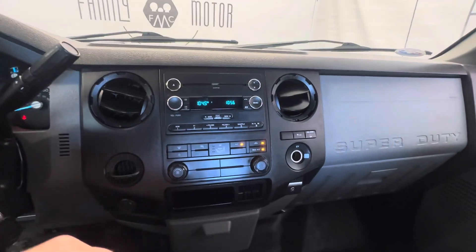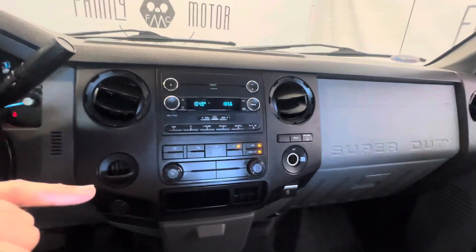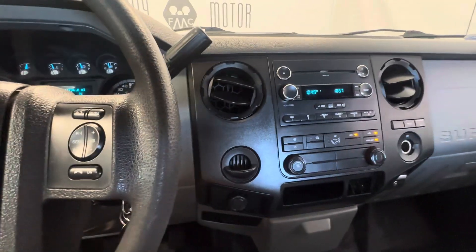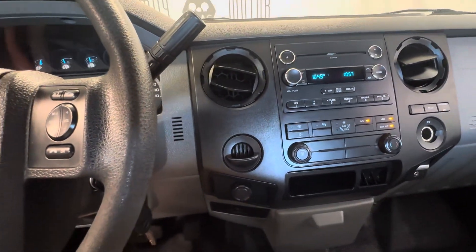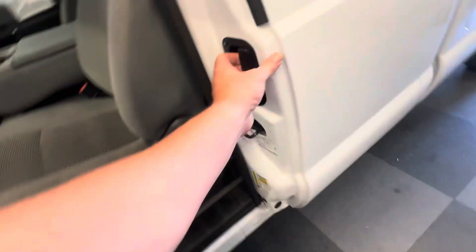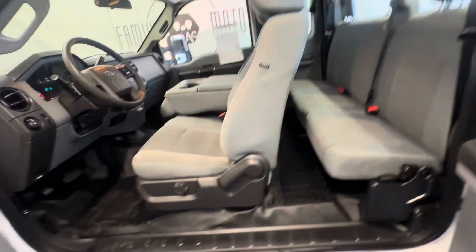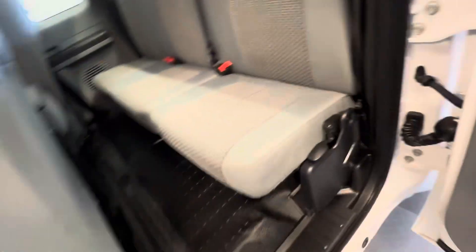Ice cold air conditioning — everything you need, nothing you don't. You'll hear me say that a lot when it comes to these crew trucks, that's what most of the guys are looking for. Let's go ahead and open the back door up here so you can see what you're working with back there.